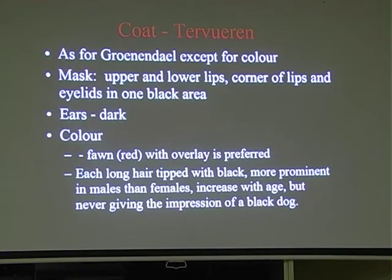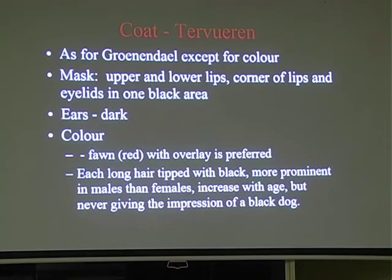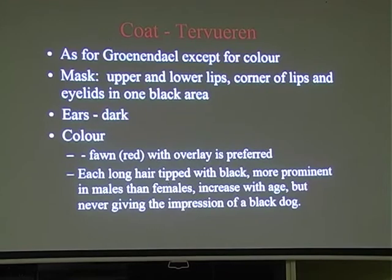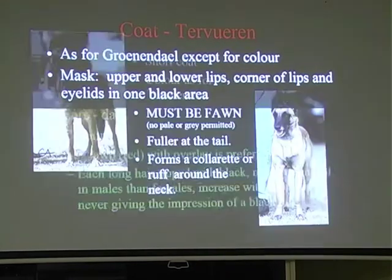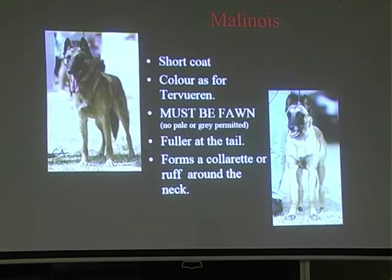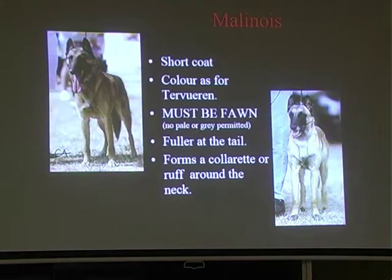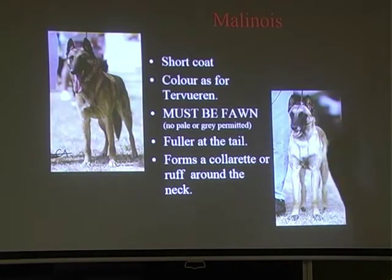The black does increase with each coat drop, so if you've got a dog with a lot of Charbonnage as a puppy, by the time they get to eight, nine or ten you could almost have a Gronendale or nearly a black-and-tan. The Malinois is short-coated, same colour as the Tavuran but no pale or grey permitted, with fuller hair at the tail almost like an ear of corn, and forms a collarette or ruff around the neck. Really, it's a Tavuran with a short coat, or the Tavuran is the Malinois with a long coat, except for temperament.